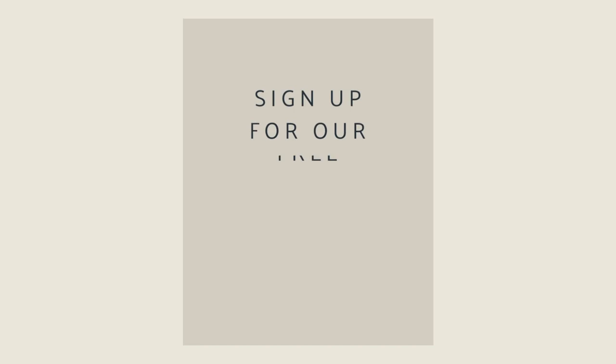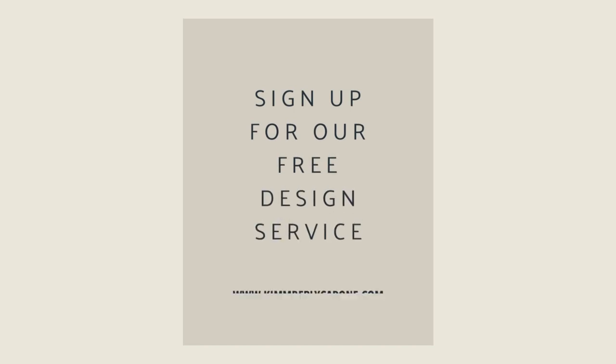I'm Kimberly Capone and I truly believe you should live in rooms you love. Visit our showroom and sign up for your free design consultation, and together we'll create the perfect space.